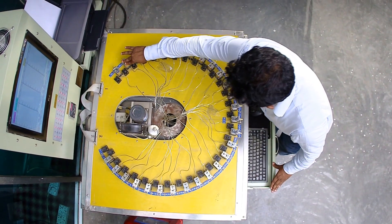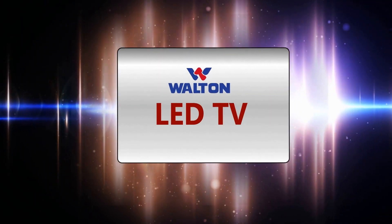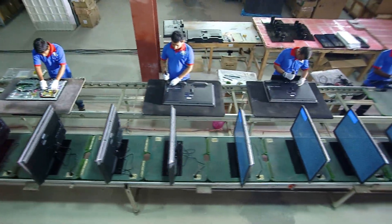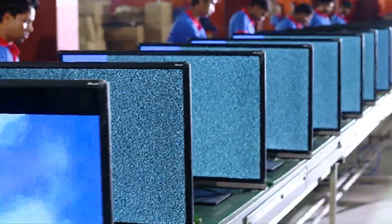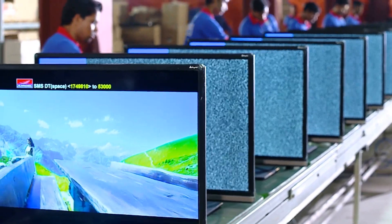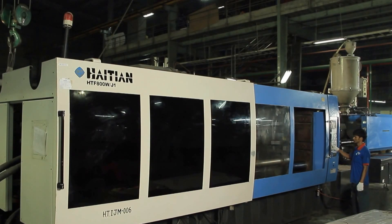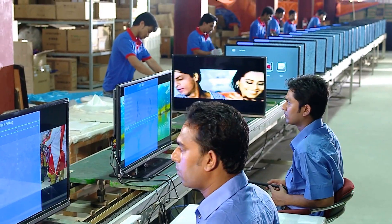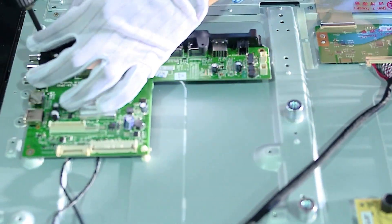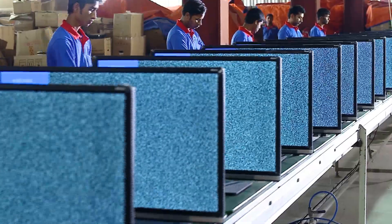Quality of the air conditioners is maintained at different levels of the production. Walton has recently set up an LCM, LED, 3D LED, and OLED television manufacturing factory equipped with the latest technology. Approximately one million televisions will be manufactured at this new factory every year. The PCB and picture tube will also be manufactured here using auto insertion technology and surface mounting technology.